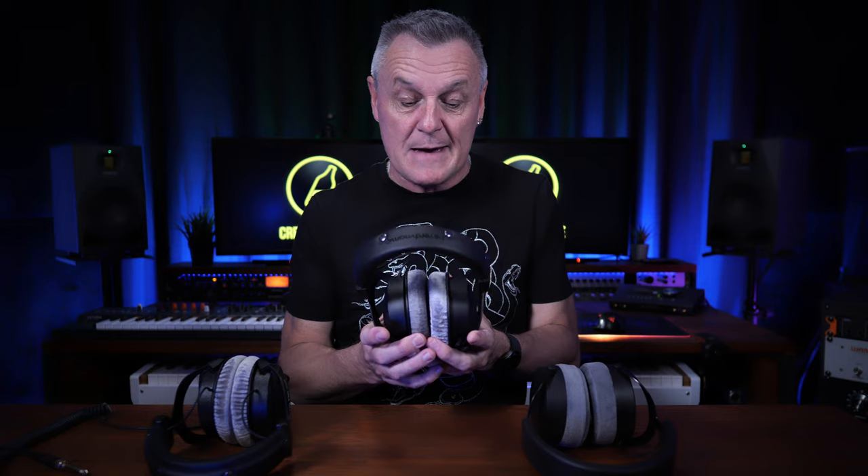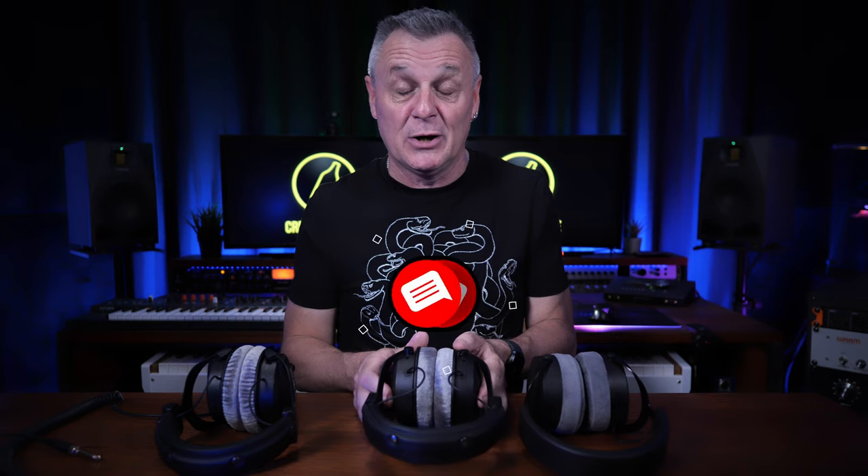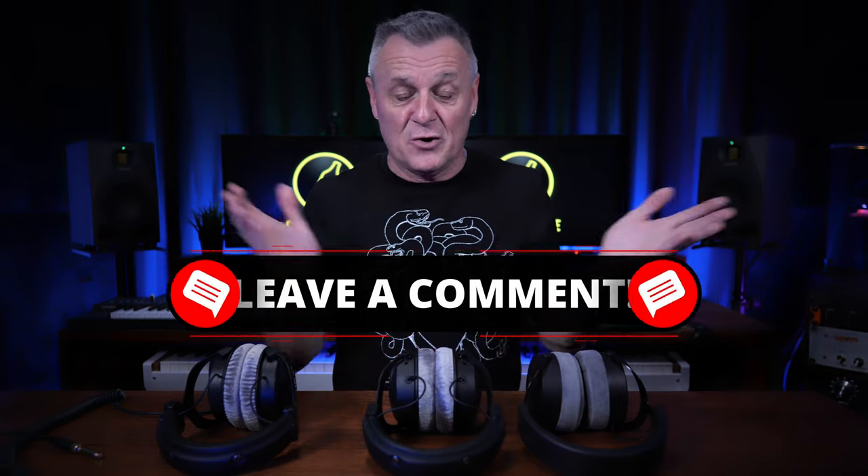Let me know what you think in the comments down below — that certainly helps the channel out a lot. And if you've got nothing else to say, just say hi to me in the comments. It's always nice to get to know you. If you'd like to help out further, definitely subscribe and like, and I'll see you in the next video.